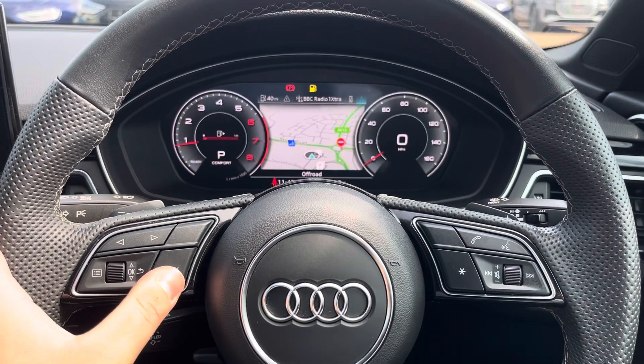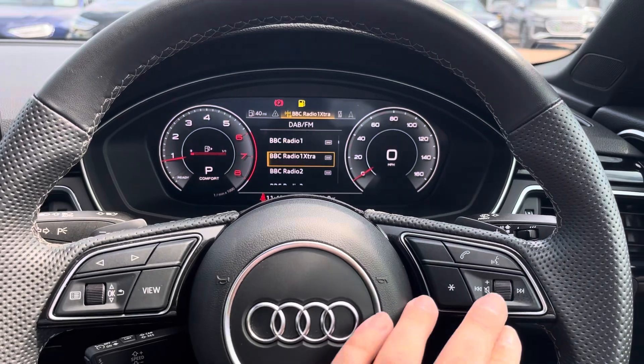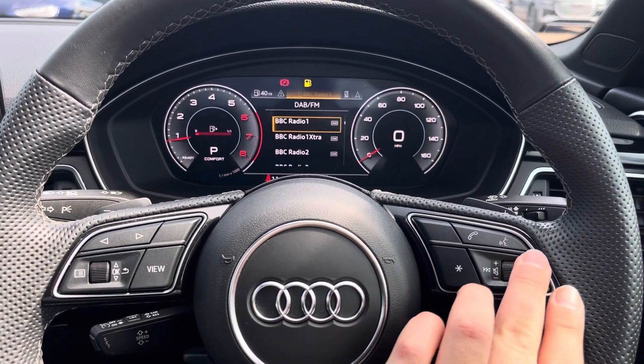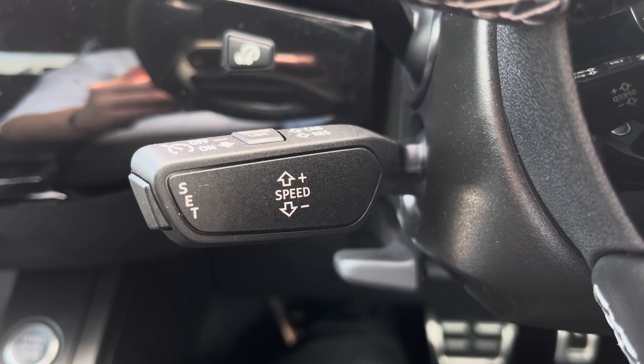The virtual cockpit is configurable to your needs using the left side of the multifunction steering wheel controls. On the right is your volume and voice control for mid-journey phone calls and radio station changes, and underneath to the left is your cruise control and speed limiter for those longer motorway journeys.